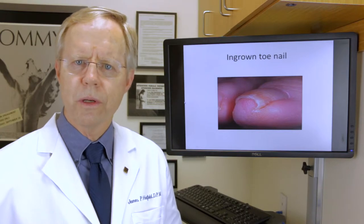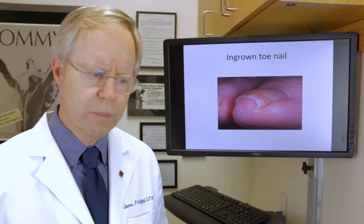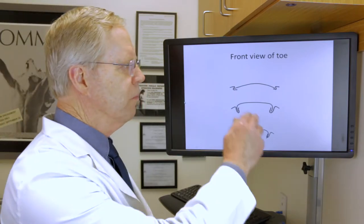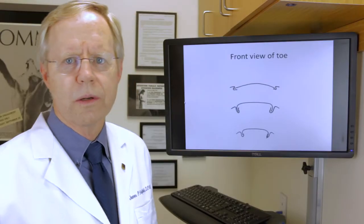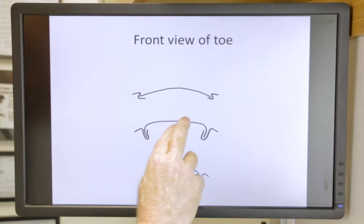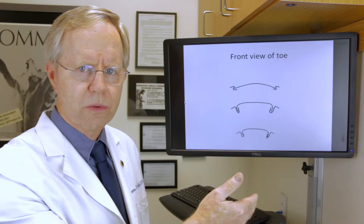People present with a nail plate that is dug into the side of the skin, putting pressure and causing pain. If we look straight on at the toe from the end, what we want to see is a flat gentle curve — not too wide and not too curved. However, when they come in with an ingrown toenail, the nail plate has curved down into the skin causing pressure and then pain.